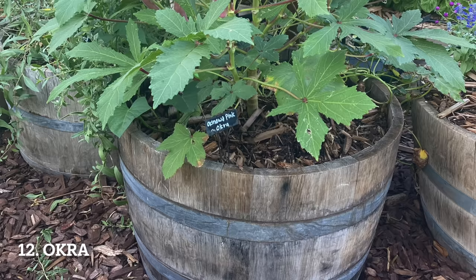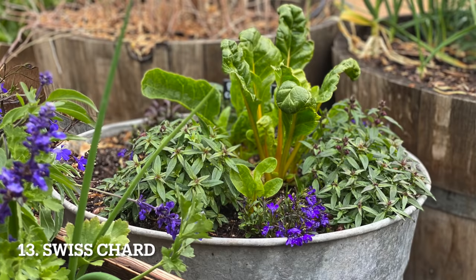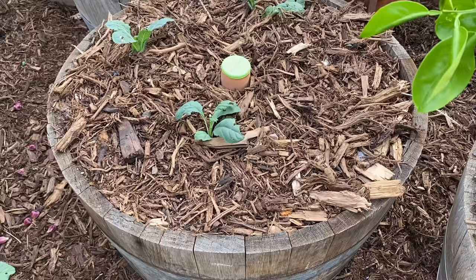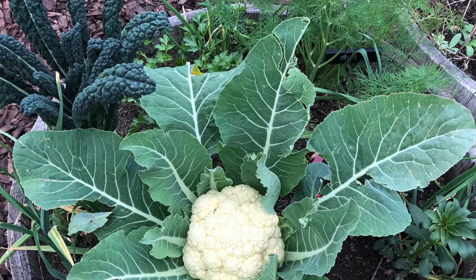Okra is another container favorite. This warm-season crop grows through the summer and into fall. I like to interplant okra with other quick-harvesting crops, and then it takes over the space after those finish. Swiss chard is another great choice — it tolerates a little cold and a little heat, is easy to grow from seed, and you can harvest as needed for months. Kale is a cool-season crop that's easy to grow; frost actually improves the flavor and it does well even in small containers.